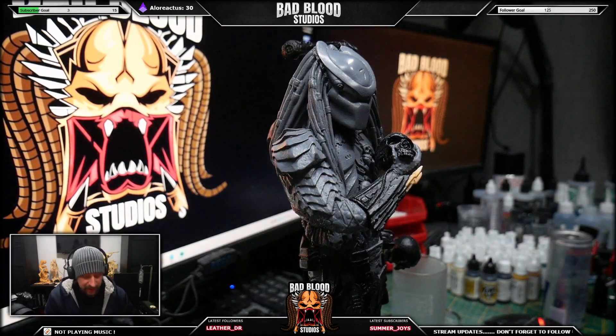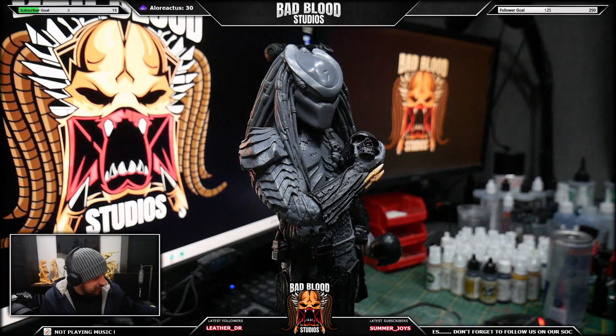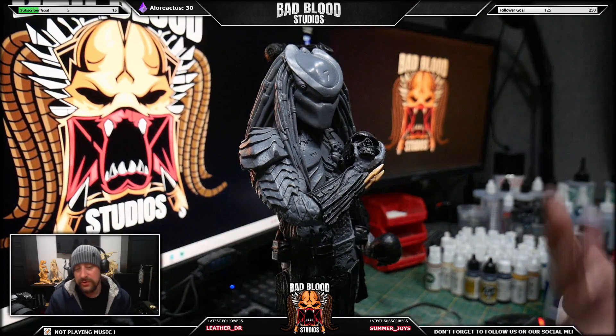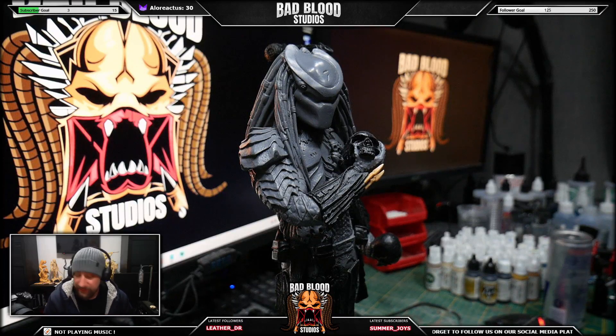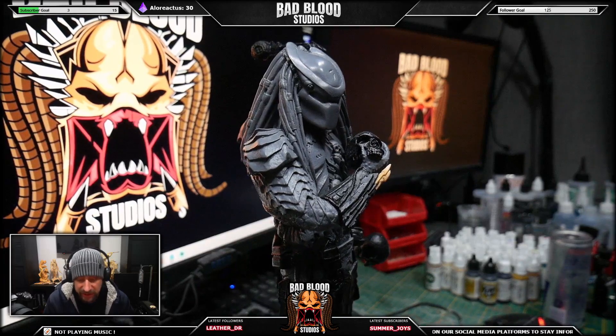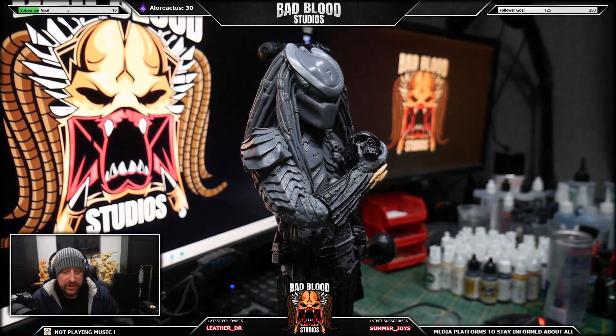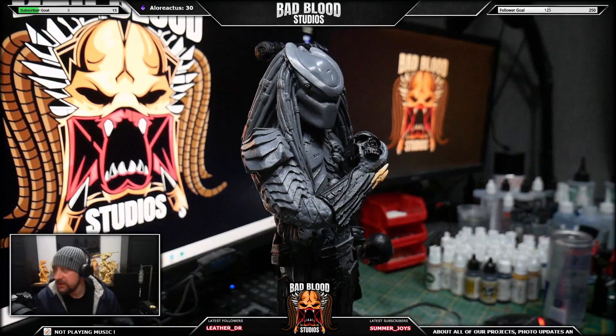Hey guys, welcome to another video. To stay in the Alien vs. Predator kind of atmosphere, I felt it was a good time to review and showcase my Scar, and then in the next video I'll do Celtic, and after that I'll do Chopper as well. I intend to start painting all three of them this week on Twitch during a live stream, and I'll upload the replays to YouTube as well. But for this video I wanted to do Scar — a little bit of a review or showcase, whatever you want to call it.